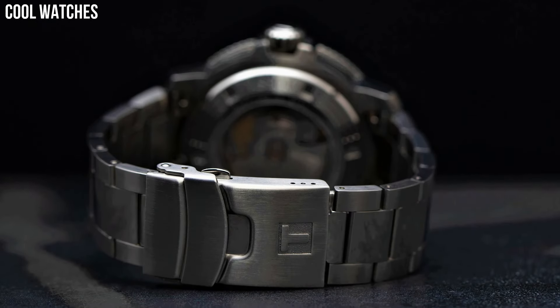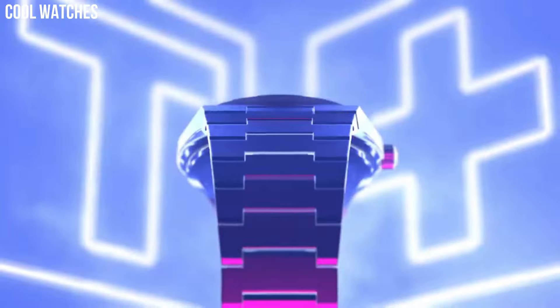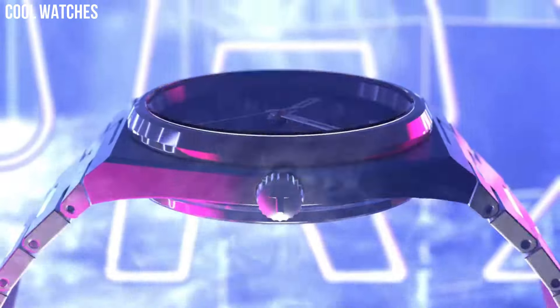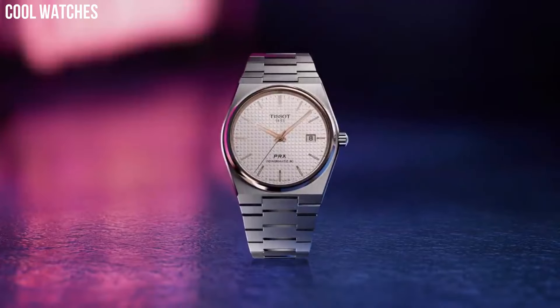Tissot has built a reputation for offering excellent quality watchmaking at affordable prices. Please like and subscribe to my channel and press the bell icon to get new video updates.